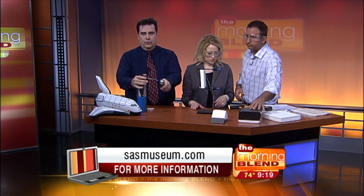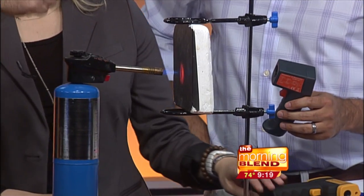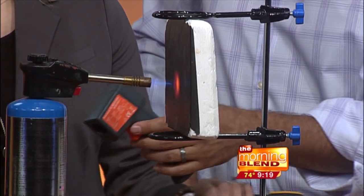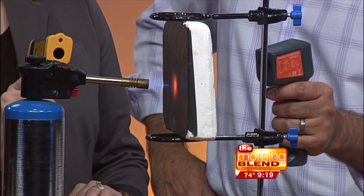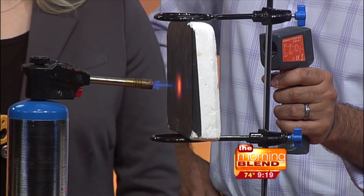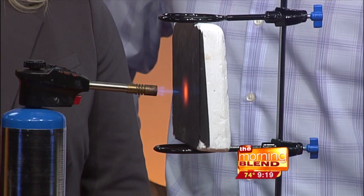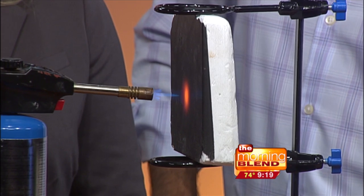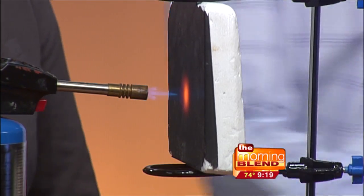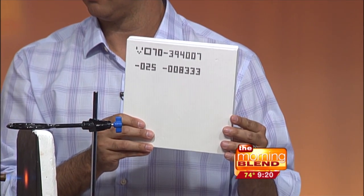I'm going to start this torch up here and while I'm talking, we will be heating that up. On this side it will get extremely hot. On the other side, go ahead and measure the temperature — we have a non-contact thermometer. The space shuttle had 25,000 tiles surrounding the entire shuttle, not just on the underneath but around the entire shuttle. Every single tile had a unique number on it, and that number would tell the engineer where this particular tile was placed onto the shuttle.